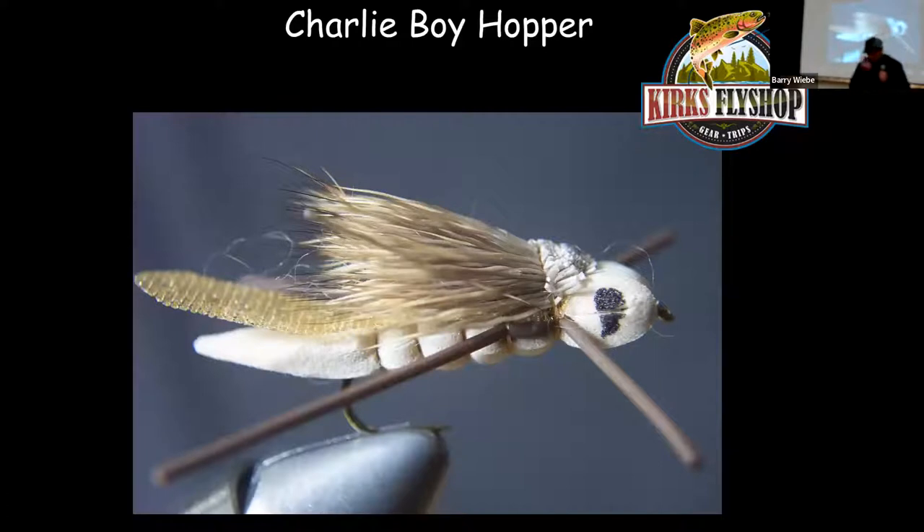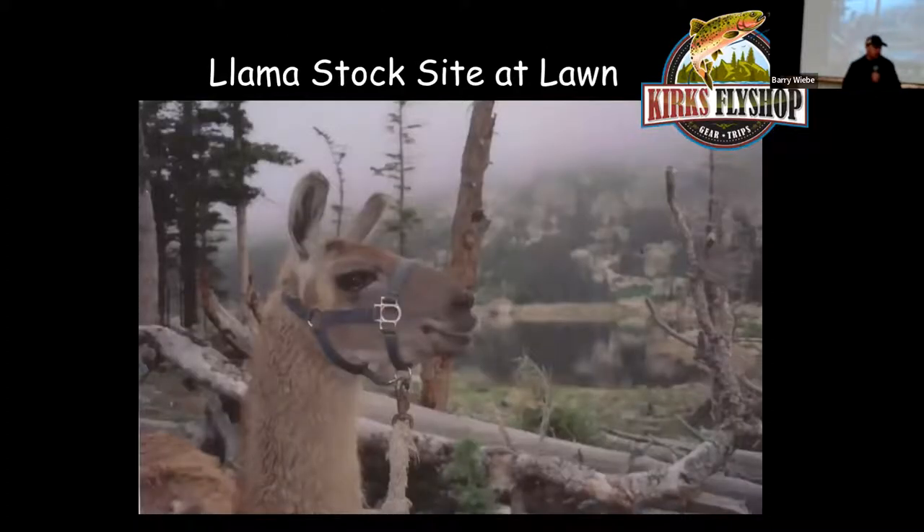There's a big moth migration that goes on in Long Lake in late July. Cast something big in a green color — I like the Charlie Boy Hopper. Bad presentations are actually better here: make it smack the water and the fish will come running. We do a lot of llama pack trips in this area so you can have the llama carry your gear up and fish at your leisure.